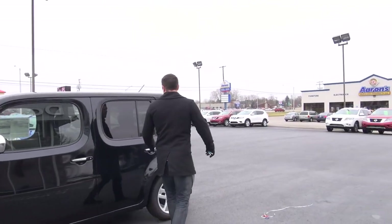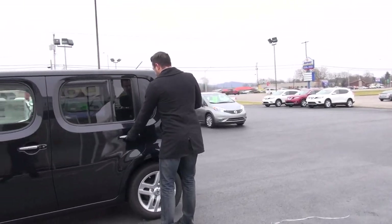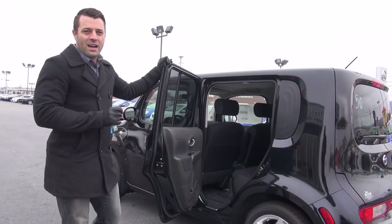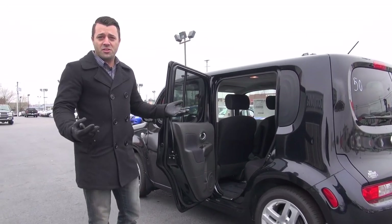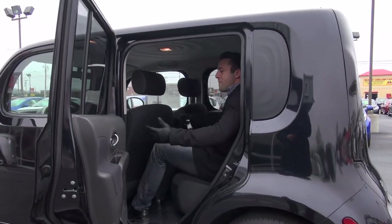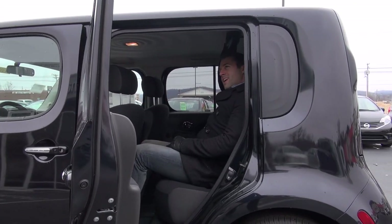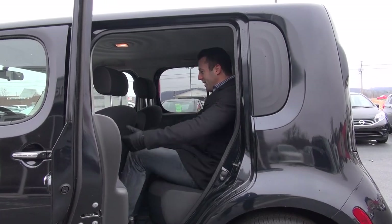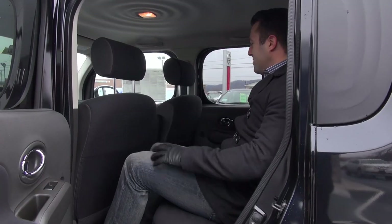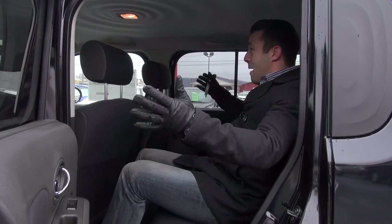I'm going to open up the back seat here and let you take a look inside. This is considered a compact vehicle. I'm a hair under six feet tall, 180 pounds, and I fit in here with an absolute massive amount of shoulder room, eight inches of headroom, and legroom. This seat is pulled back as far as it'll go and I still have room everywhere.